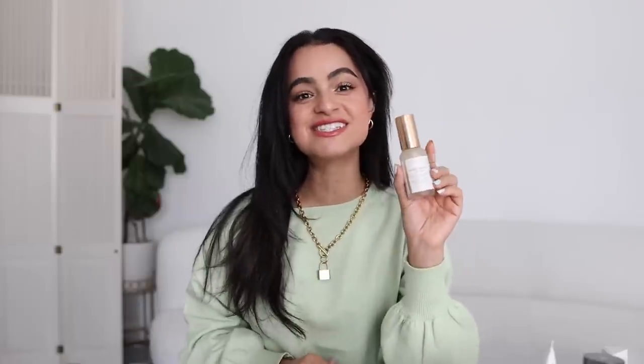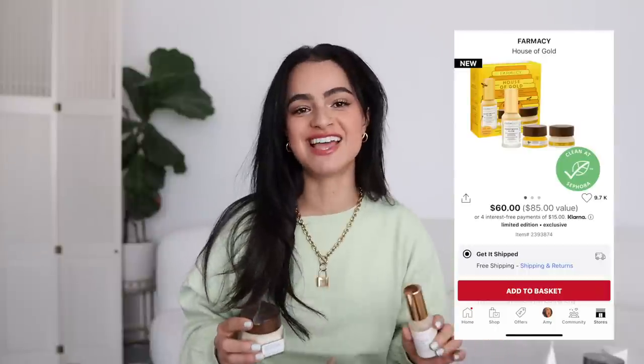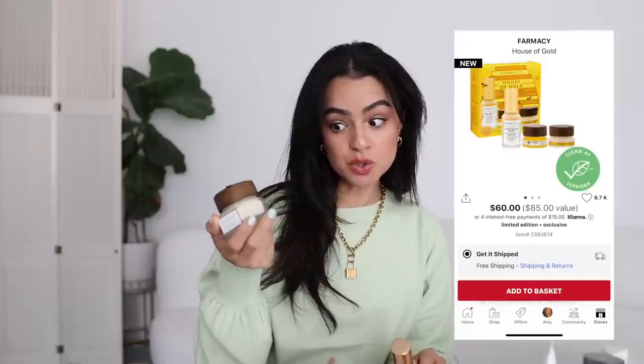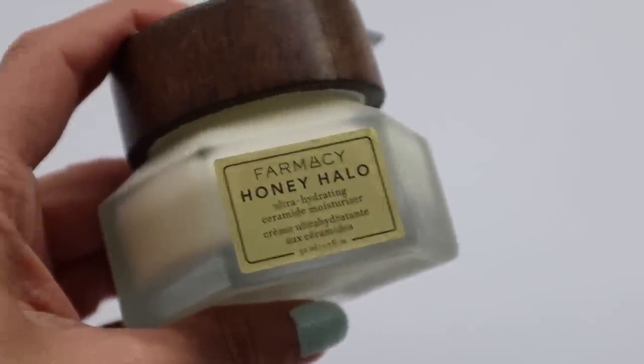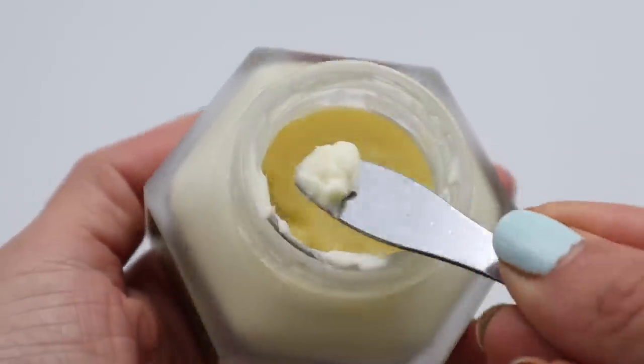Let's move on to another skincare set I was just over the moon for. This is the Farmacy set called House of Gold. That set includes the Honeymoon Glow — this new moisturizer from Farmacy — and the Farmacy Honey Halo, a beautiful ceramide cream that just leaves your skin so nice. It also comes with the Honey Potion mask. That one is great to try — it's not my favorite mask, but it's not bad at all. These are like the hero products in that set.